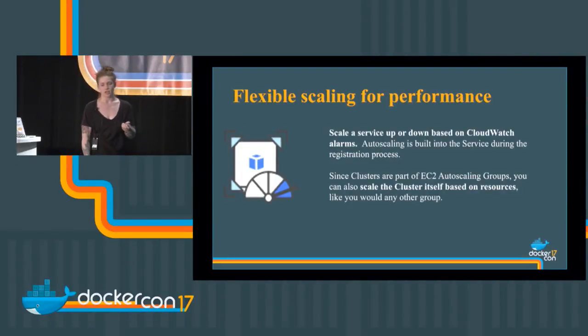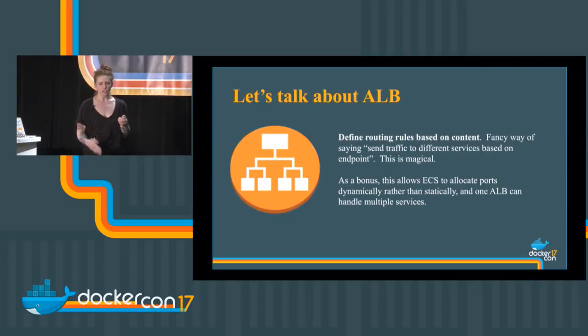Flexible scaling: clusters are part of EC2 auto scaling groups, so you can scale the cluster itself based on available resources. But you can also scale at the service level — add more tasks based on CPU for that particular service. Features you're used to seeing for EC2 instances and auto scaling groups now have a container-level version as well. If you have questions about any of these, swing by the ECS booth — it's in the front of the room.